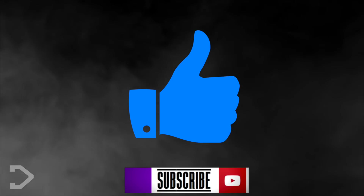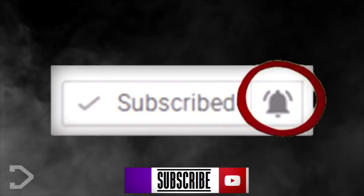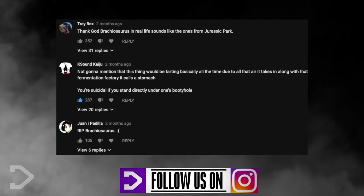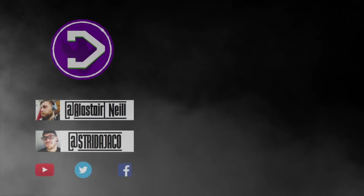If you liked this video, be sure to subscribe and hit that notification button to become a resident today. What do you think about the Baryonyx? What dinosaurs should we look into next? Be sure to let us know in the comment section down below. I've been Alistair from Dangerville, and Residence — thank you for watching.